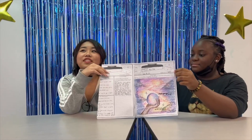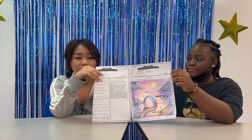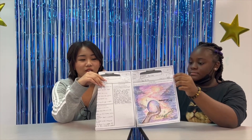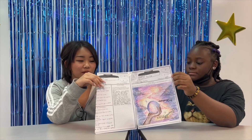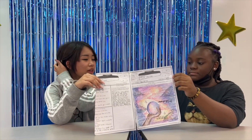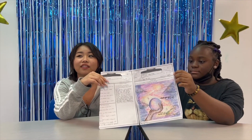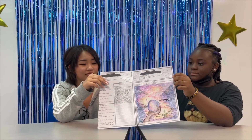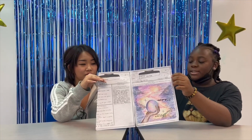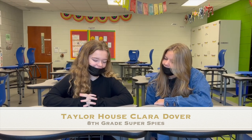Miss Blackwood wanted us to make a gadget for a spy thing — basically to spy on other people. We made a time machine because you could see who did a crime, who's associated with it, find out who did it, or help a person before they get hurt.